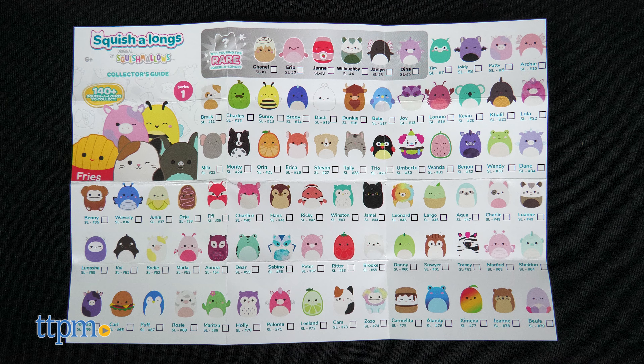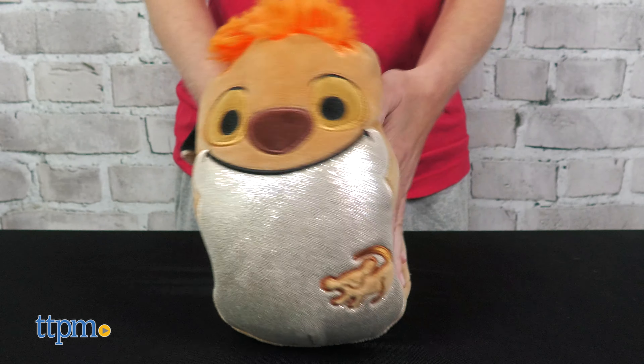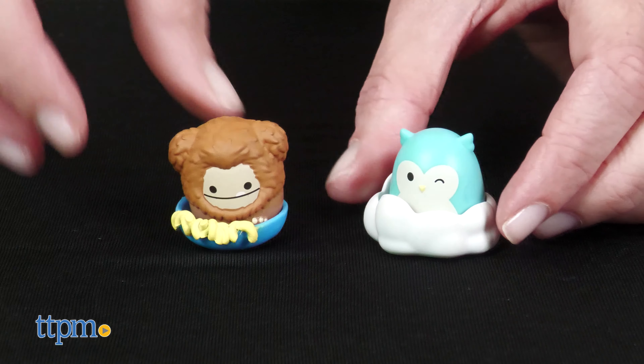Is there anyone in the world who doesn't like Squishmallows? They're just so fun to squish and hug. Tell me how many you have in the comments.